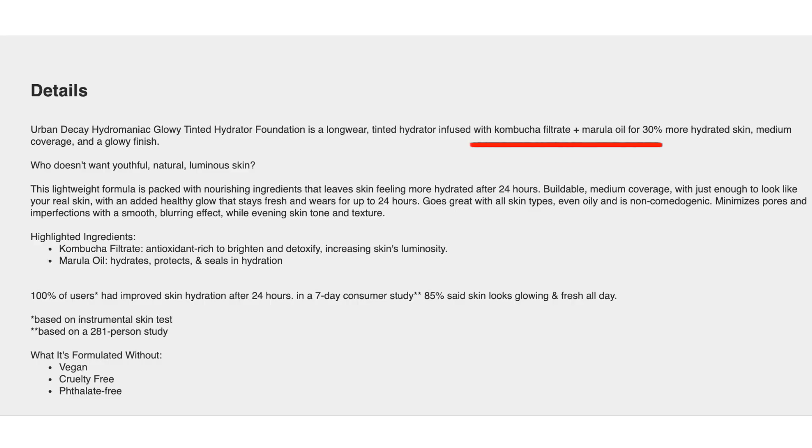I definitely recommend you read up on the claims, either on the brand's website or on Sephora. It states the lightweight formula is packed with a lot of antioxidants — it's looking more at kabochi — and it also has marula oil. Make sure to check the ingredients to see if anything might cause any skin irritation for your own complexion. It states a lot of buzzwords: buildable, medium coverage, healthy glow, stays fresh, supposed to not show so much pore appearance — a lot of blurring action — and going to even your skin tone and texture.